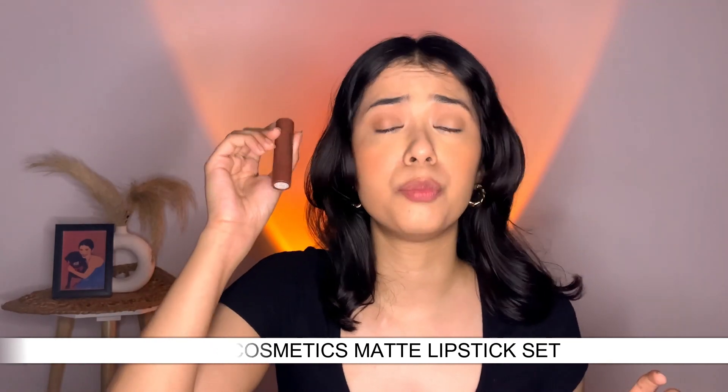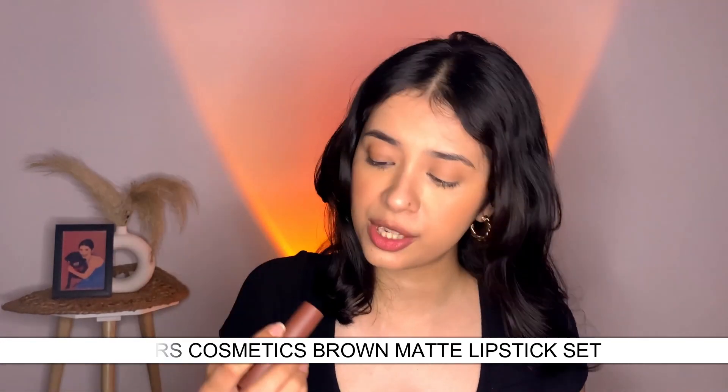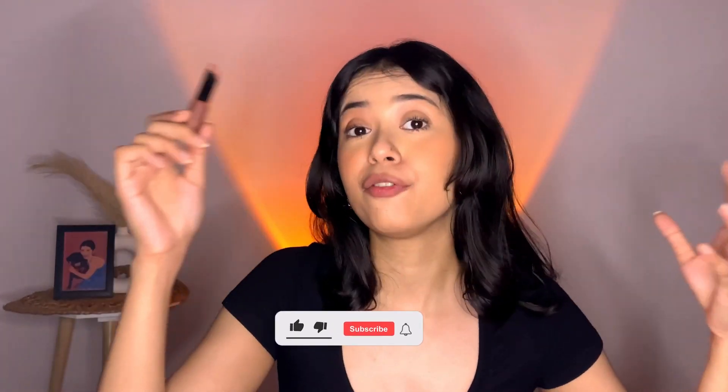The next lipstick is from Mars Cosmetic — this is from their three-set bullet lipsticks. I have their beautiful brown lipstick set and I have one of them here. The shade is called 'Play It Safe' and this is what it looks like — a beautiful, gorgeous warm brown nude shade. One thing I want to tell you: this smells like coffee, so I absolutely love and enjoy wearing it.